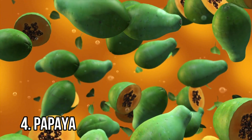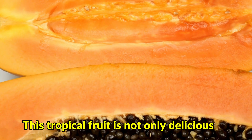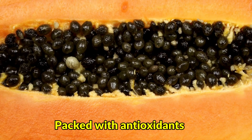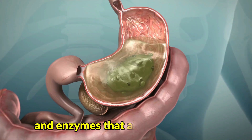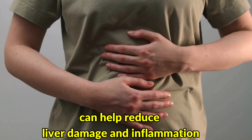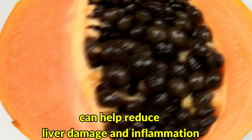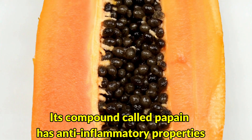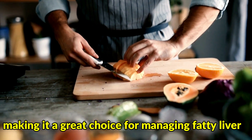Number 4: Papaya. This tropical fruit is not only delicious but also beneficial for your liver. Packed with antioxidants, vitamins A and C, and enzymes that aid in digestion, papaya can help reduce liver damage and inflammation. Its compound called papain has anti-inflammatory properties, making it a great choice for managing fatty liver.